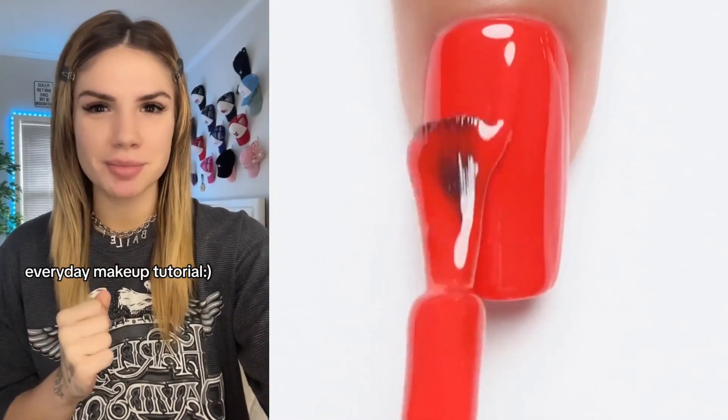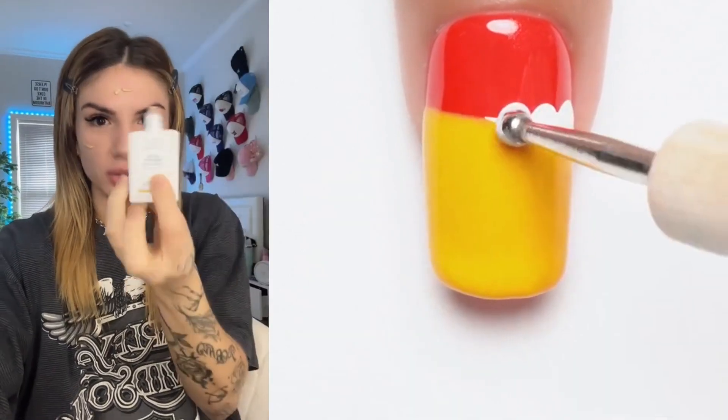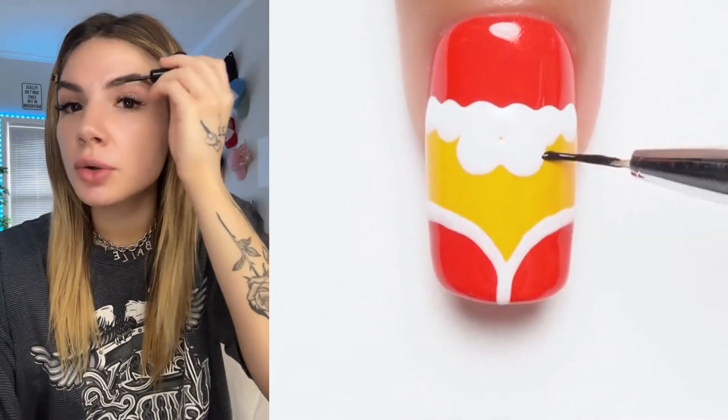A lot of you have been asking for my everyday makeup tutorial, so I'm going to give it to you and I will try to be quick. For primer, I use the Bee Goldie Drops by Drunk Elephant — blend with your hand. I lightly fill my brows with the NYX Cosmetics Brow Pencil, then NYX Brow Glue to hold them in place.